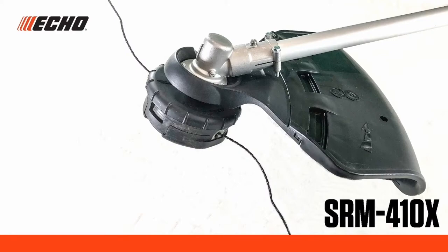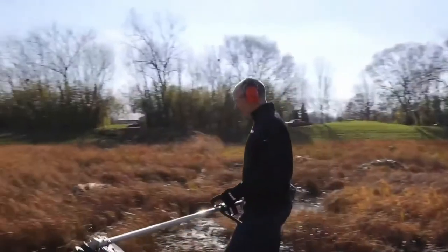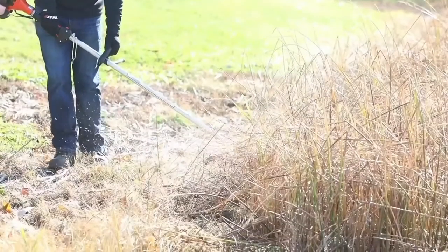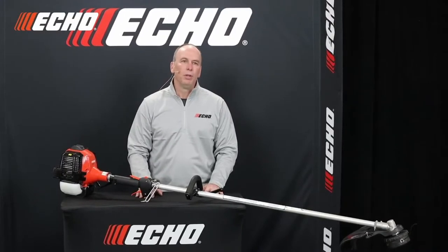Now let's take a look and see what the SRM410X can do. There you see the power of the new SRM410X cutting through those tall, thick grasses. The new SRM410X is ECHO's most powerful trimmer in North America with an MSRP of $549.99, a two-year commercial warranty, available to ship in February.